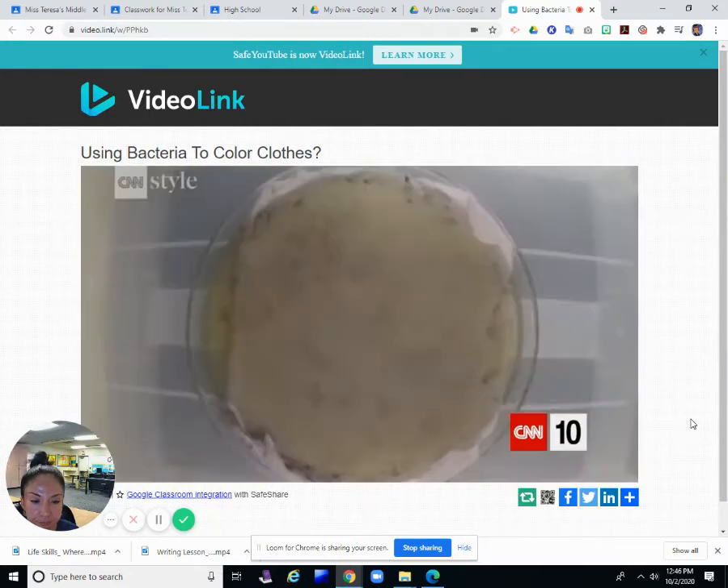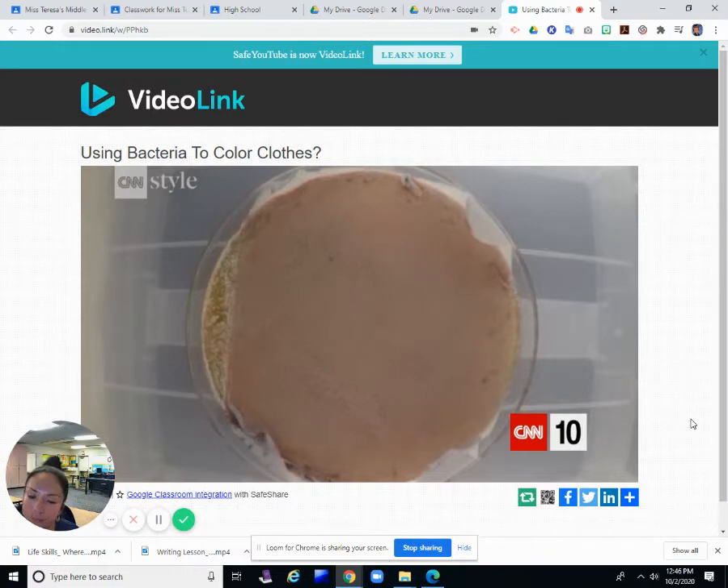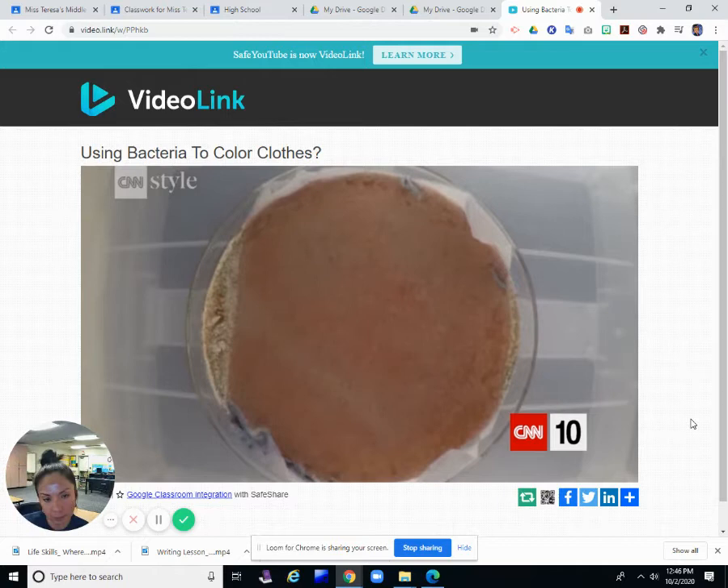We can create a range of different colors by tweaking the pH. Low pH results in more blue colors towards the purple spectrum, and a slightly higher pH is going to deliver bright, vibrant pinks and even reds.